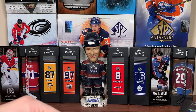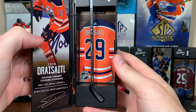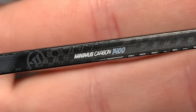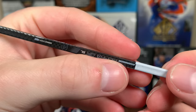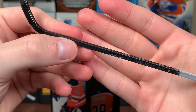Number four, let's do Leon Draisaitl. Here's Leon Draisaitl. Let's take this stick out — looks like Draisaitl has a Warrior Alpha DX SL, Minimus Carbon 1400, Dynamic Strike. There's Draisaitl — black stick, tape on the top, looks like it's just been painted on there but honestly doesn't look too bad. There's Leon Draisaitl's Warrior stick.